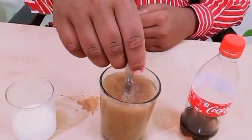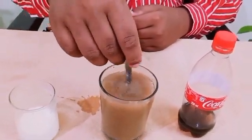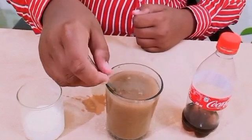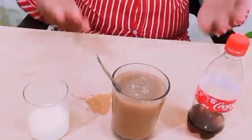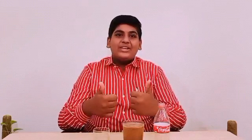I am stirring. Now I will tell you why it is happening. It's happening because when you mix milk into Coca-Cola, the Phosphoric Acid in the Coke reacts with the milk protein, causing them to stick together, creating dense lumps that settle at the bottom. Thank you guys for watching.